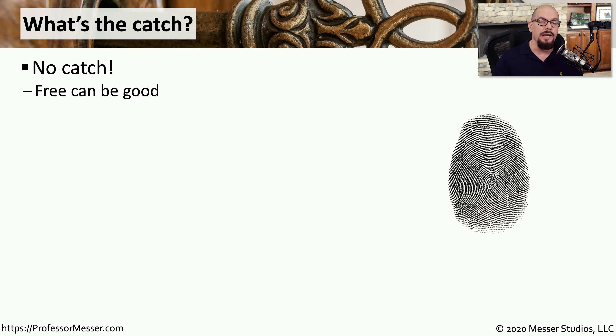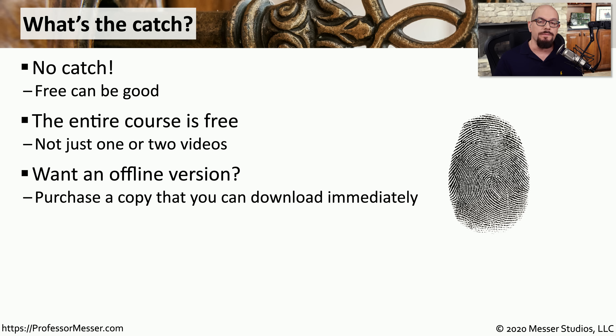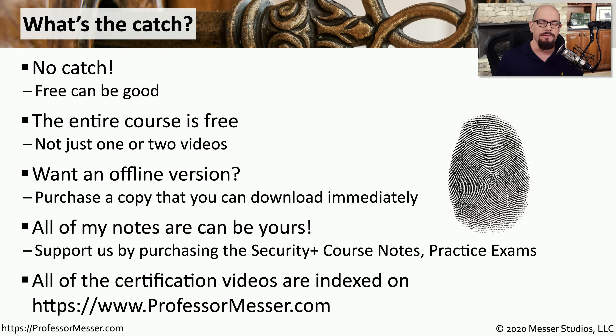If you're watching this course online, you can watch the entire course for free. There's no single video that's shortened, and nothing is behind a paywall — everything is available for you to watch through every minute of this course. If you want a version you can take offline, I have a version you can purchase. I also have course notes, practice exams, and other materials that might help you with your studies. You can find all of this on my website at ProfessorMesser.com.